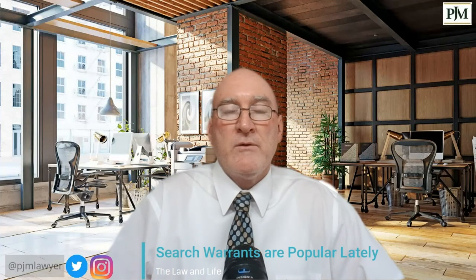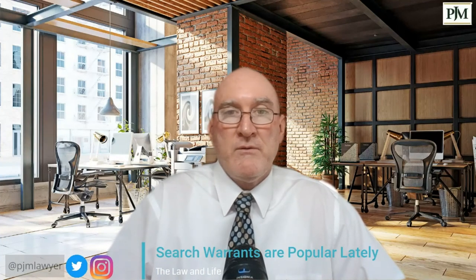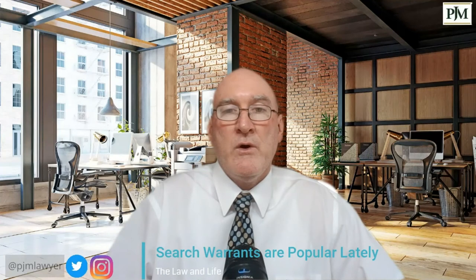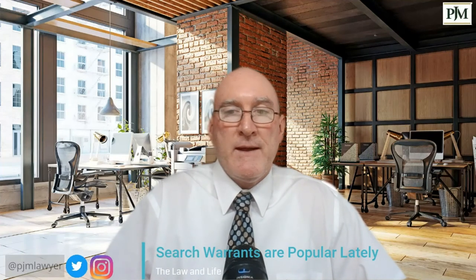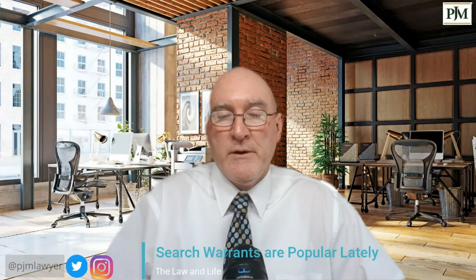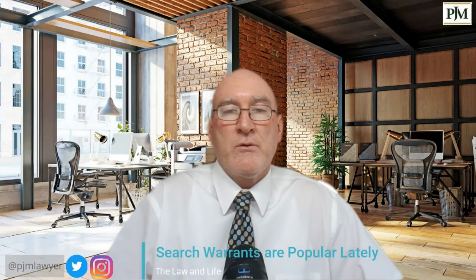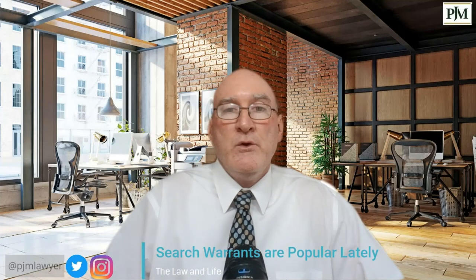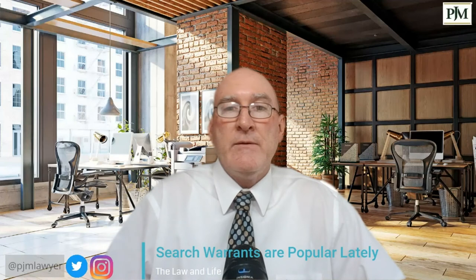There are all kinds of other aspects that can play a role, such as exigent circumstances and no-knock warrants. There are also a number of exceptions to search warrants where you don't need one to search certain things, but that is a whole other video. If you have any questions about exceptions to search warrants, just let me know.